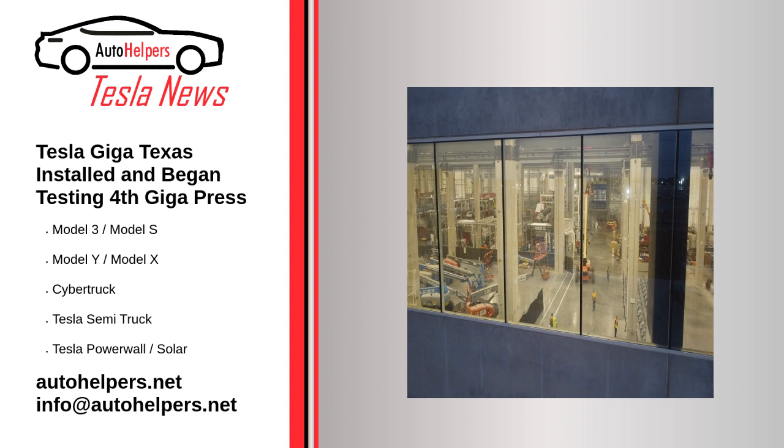Source reposted and summarized from Eva Fox at Tesmanian. My take: these Giga presses are game changers, to be sure.